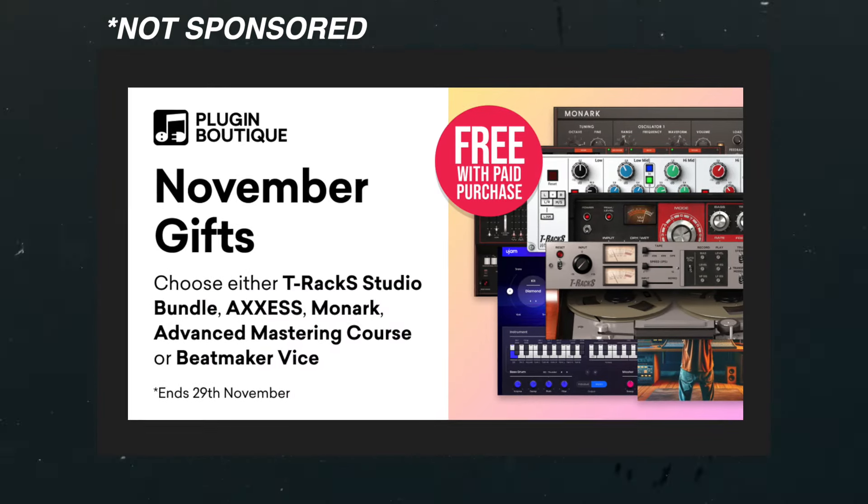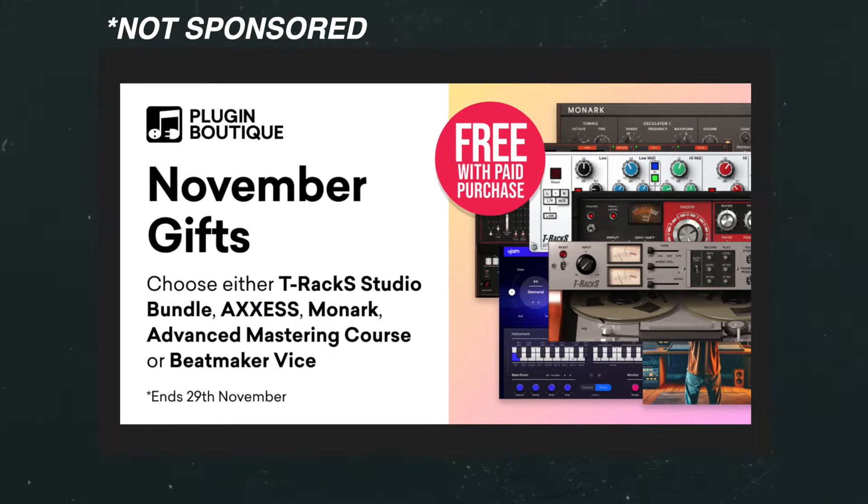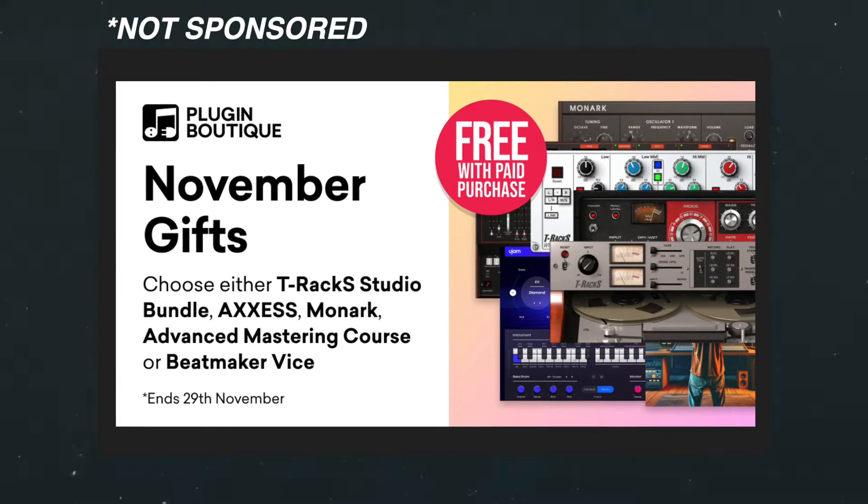If you've been looking to get into the world of Native Instruments plugins and sounds, I definitely recommend checking it out. Historically I've never seen the bundles go under 50% off, so this is the earliest chance you're going to be able to get at that price. Check out the link down below, and if it's available on Plugin Boutique I'll link that one too — that way you'll be able to get a free plugin with your purchase as well as some rewards currency to go towards your next purchase.